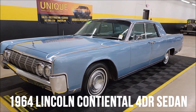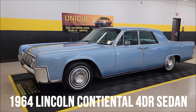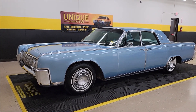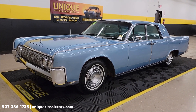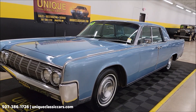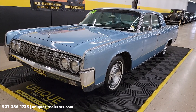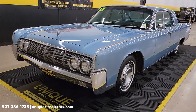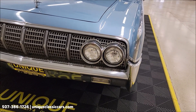1964 Lincoln Continental four-door sedan here at Unique Classic Cars. This vehicle is coming out of a long-term ownership situation — it was purchased from an estate, so it's been with the same family for quite some time. There's a 430 V8 underneath the hood, and that 430 is paired up with a dual-range automatic transmission.